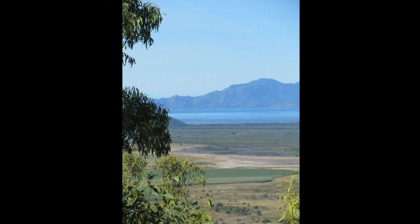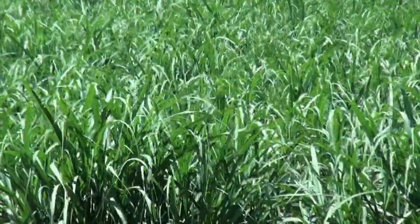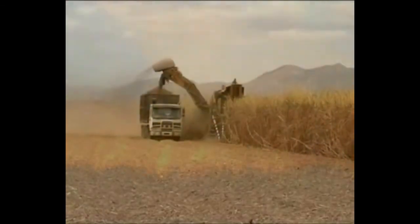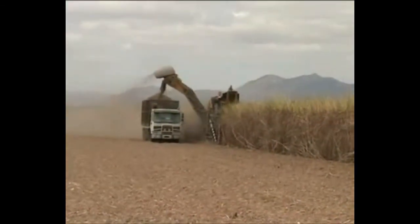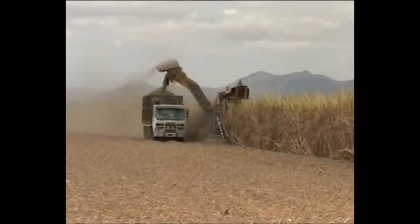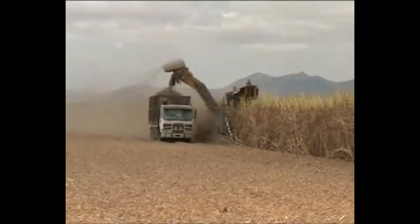The irrigation farmers in the Burdekin irrigation area are amongst the best in the world from a production point of view. The Burdekin farmers have shown both determination and innovation to overcome issues like soil salinity, low nutrient status of many of the soils in the Burdekin floodplain, and fluctuations in groundwater levels in the Burdekin Delta.